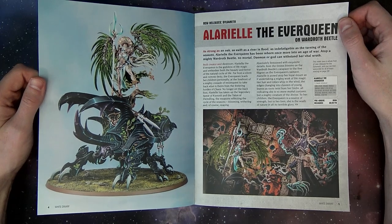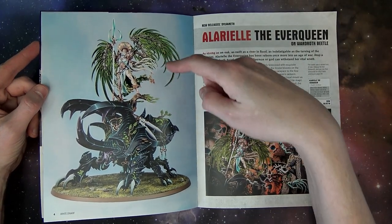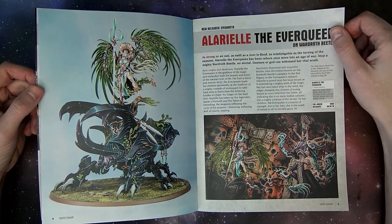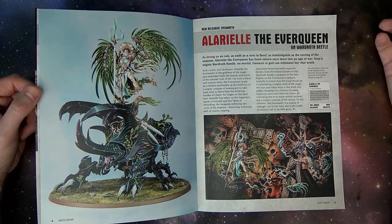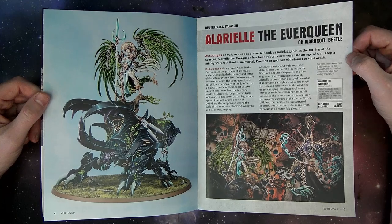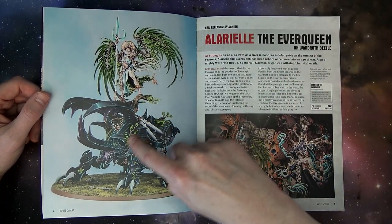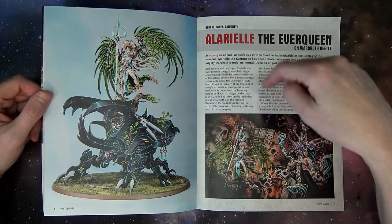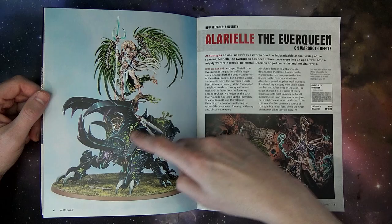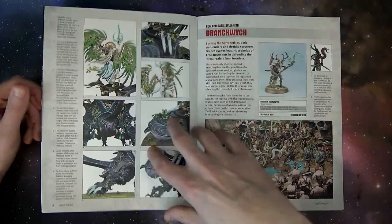Moving on — we got Arielle. She's pretty dope. I really like the beetle mount. She doesn't have her cool butterfly wings from back in the day, but she has some pretty dope wings nonetheless. I don't know if butterfly wings have a place in fantasy or Age of Sigmar, but I think they did a good job with that. And then the beetle has got shrooms and some moss and some little frilly thingies. She's coming in at $130.